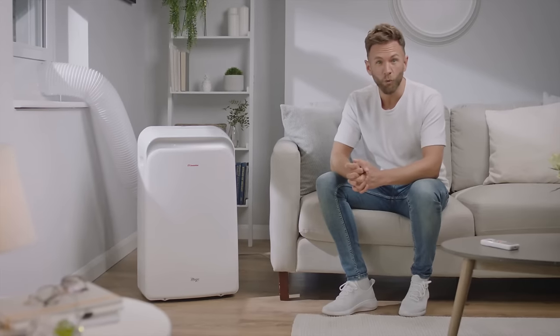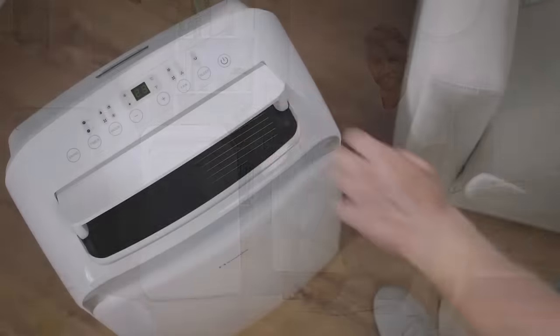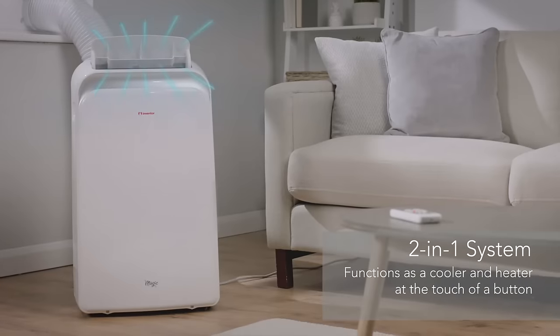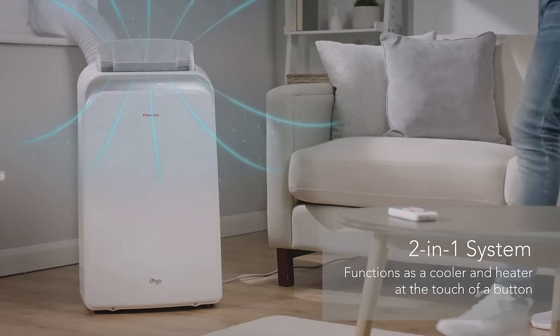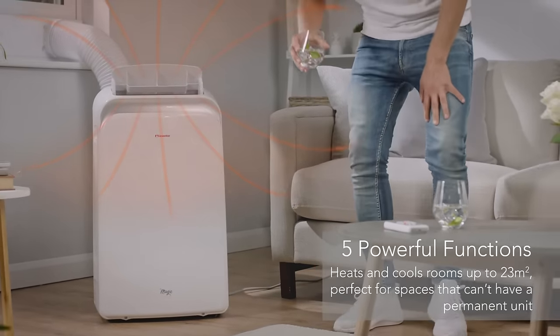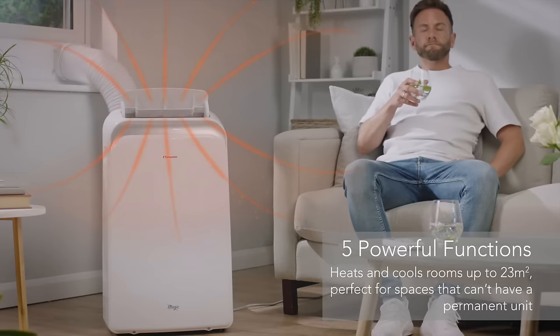Cool down on those summer days or warm up when the weather turns with the Inventor Magic Portable Air Conditioner. Enjoy the best of both worlds with this two-in-one heating and cooling system, the ideal solution for spaces that can't have a permanent built-in unit. This multifunctional air conditioner comes with five functions that can heat or cool a space up to 23 metres squared.